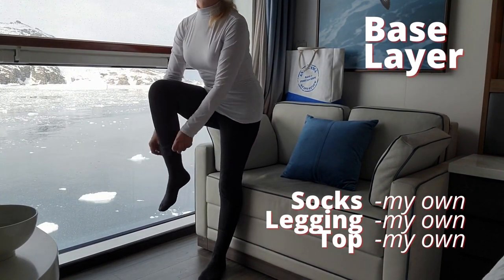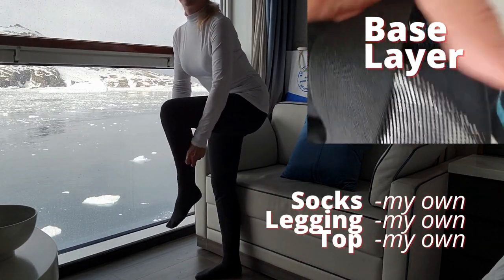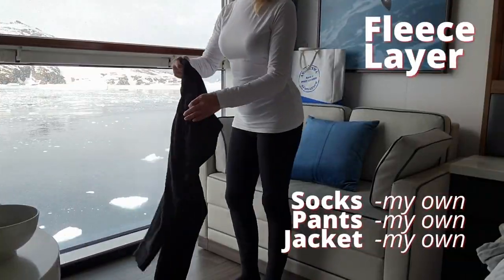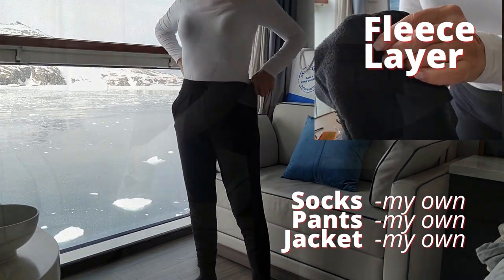Here is my complete dressing guide. To dress for the expedition, we start with the base layer: socks, leggings, and top — it can be thermal or just soft, stretchy, and tight to your body. The second layer is a fleece layer of socks, pants, and jacket.